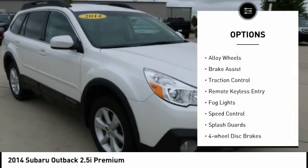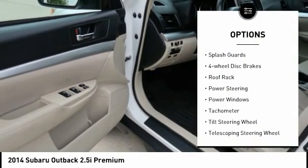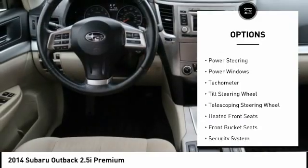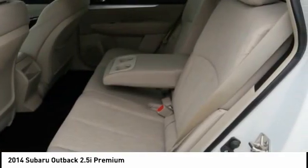Electronic stability control, alloy wheels, brake assist, traction control, remote keyless entry, fog lights, speed control, splash guards, four wheel disc brakes, roof rack.